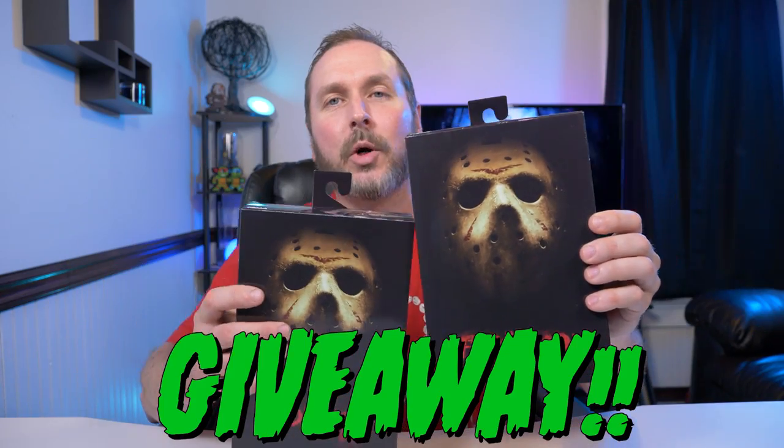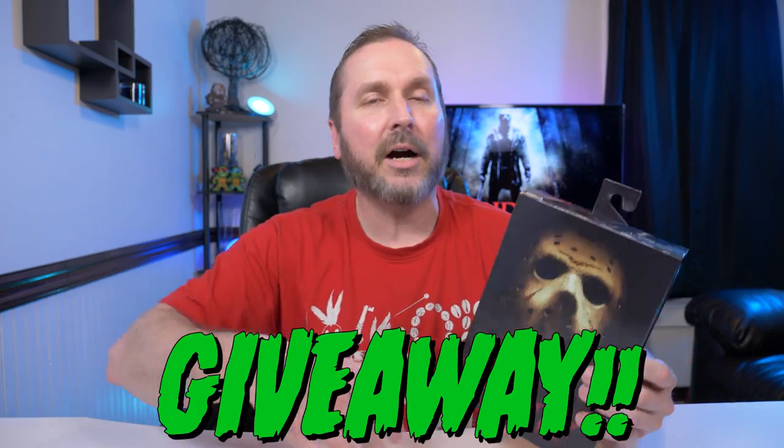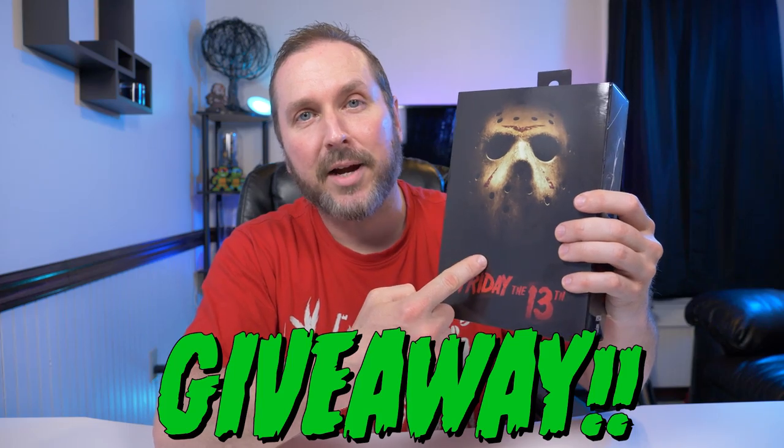Hey guys, welcome back to another video. So 10 years later, NECA finally got around to releasing the ultimate version of one of my favorite horror slashers of all time — Jason Voorhees from Friday the 13th, the 2009 remake. I got my hands on it, and I actually got two of them, so stay tuned for the end of the video to find out how you can win one.